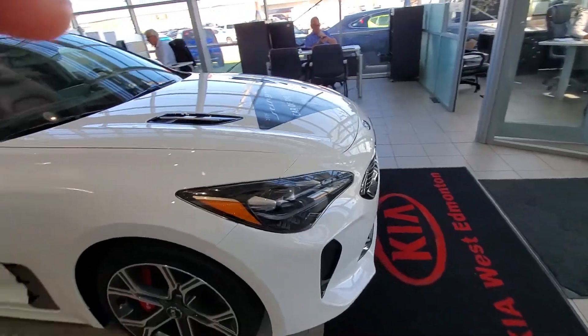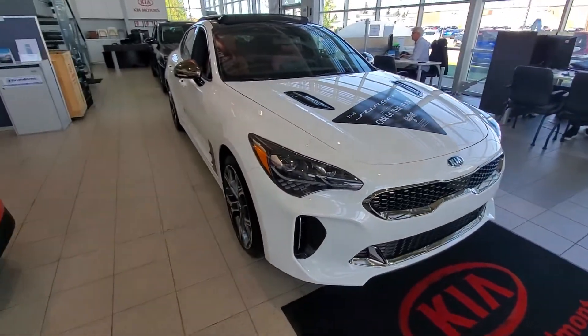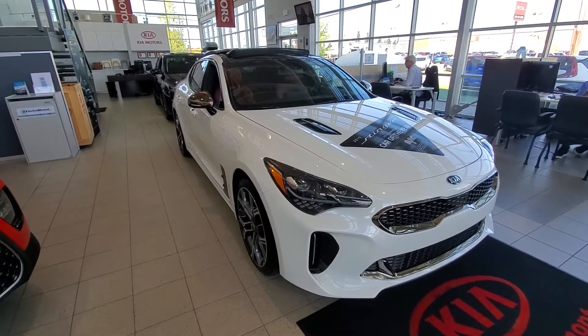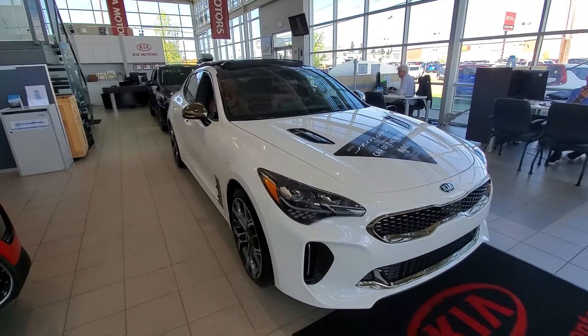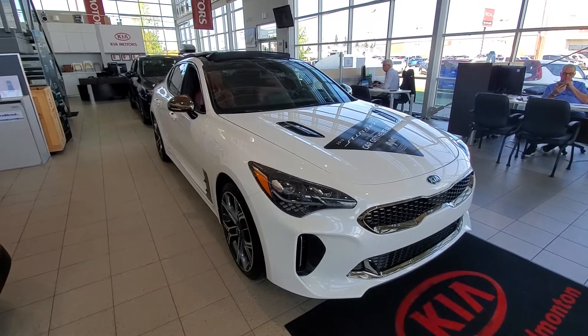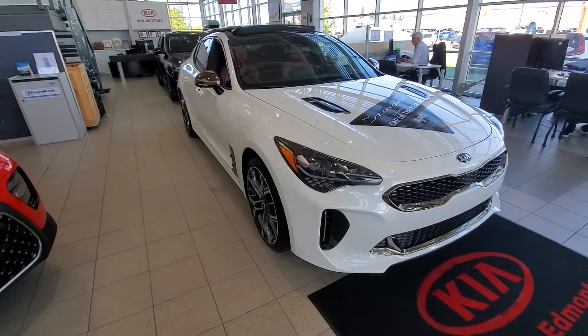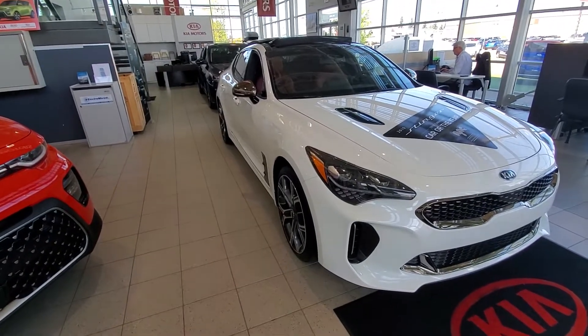Anyway, there is the car — I would love for you to come down and take it for a drive. Thanks for checking out the video! Hope you have a great day. If you have any questions or concerns, feel free to give me a call at 780-444-8645 and ask for Mike. Have a great day!